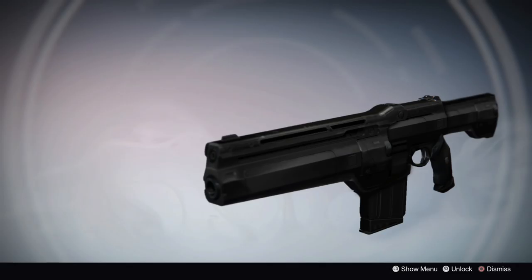The last weapon I want to touch on is my favorite of the bunch, and that's Shadow Jack, an exotic auto rifle. This is another low rate of fire, high impact rifle with above average stability, reload, and aim assist. I really love the sleek minimalist stealth design of this weapon.